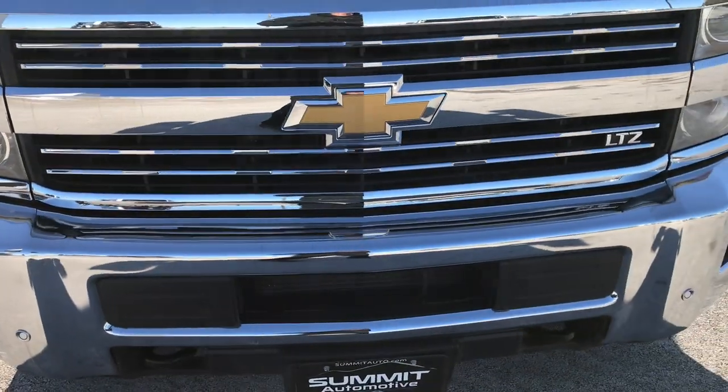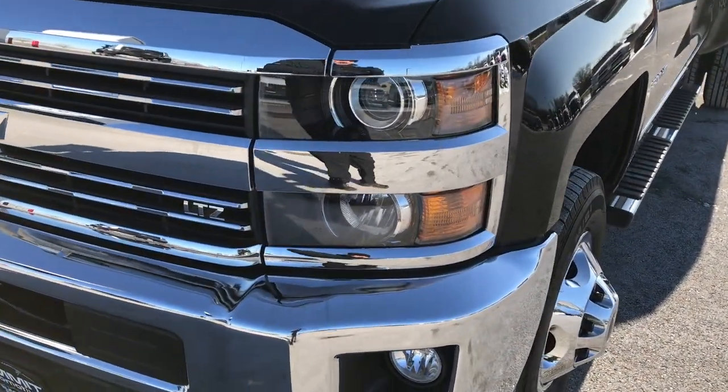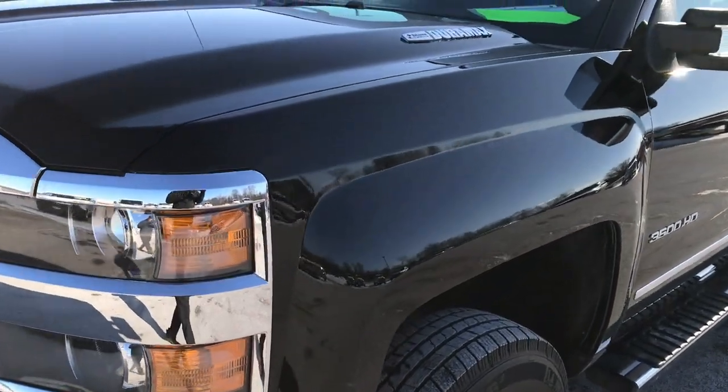This truck has the 6.6 liter Duramax diesel with the LML motor which gives you 397 horsepower.